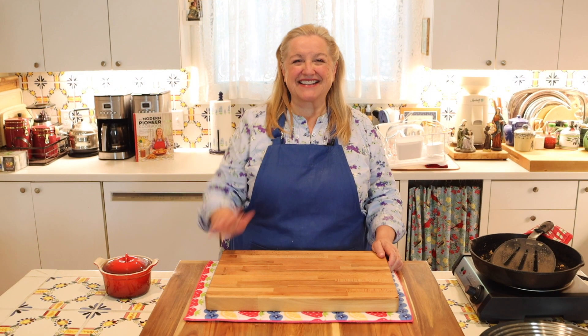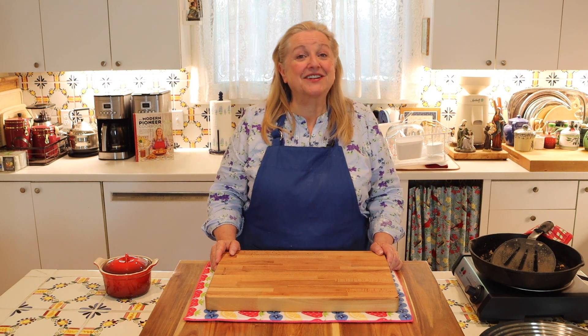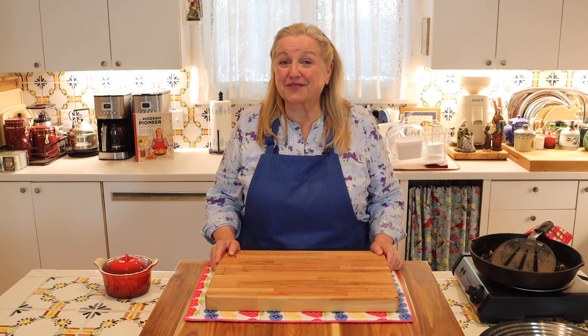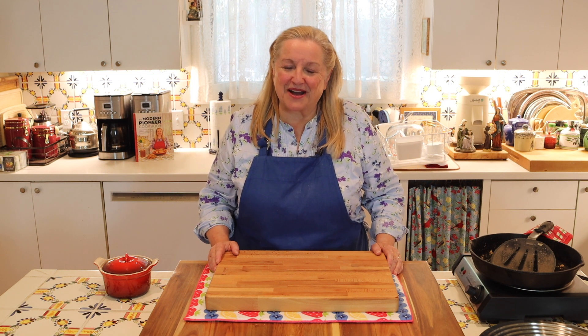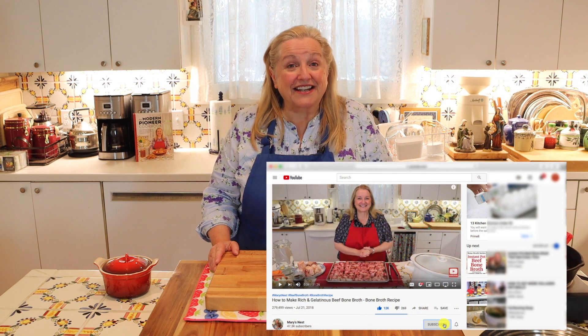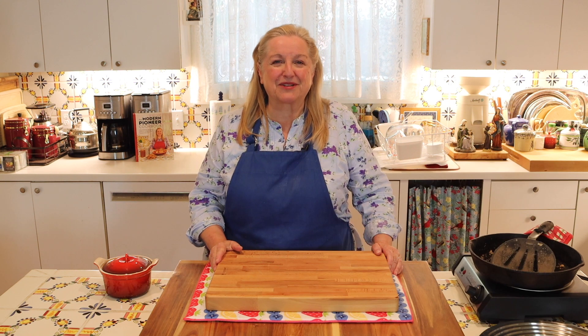Hi, sweet friends. I'm Mary from Mary's Nest, where I teach traditional cooking skills for making nutrient dense foods, like bone broth, ferments, sourdough, and more. So if you enjoy learning how to be a modern pioneer in the kitchen, consider subscribing to my channel and don't forget to click on the little notification bell below. That'll let you know every time I upload a new video.